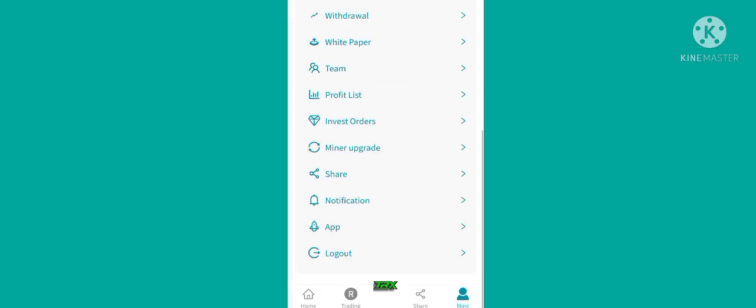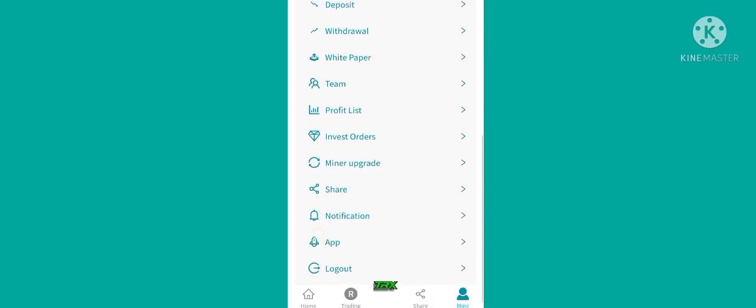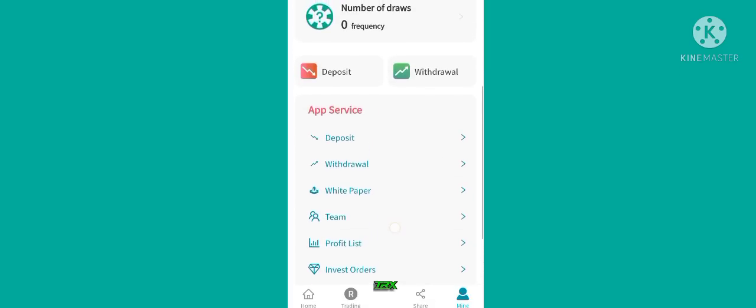Here you can see the option of investment order — yes, this is our investment list. You can also see notifications and profit list. Now I will show you how we can withdraw on this site.